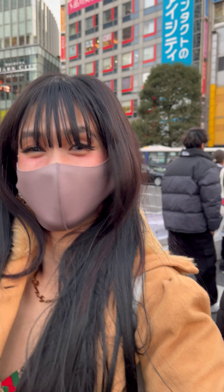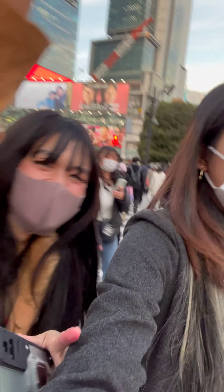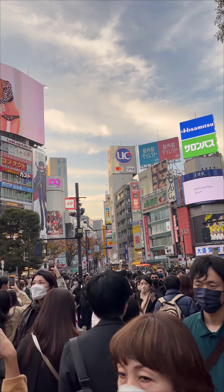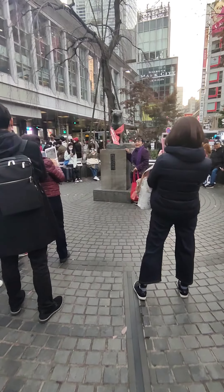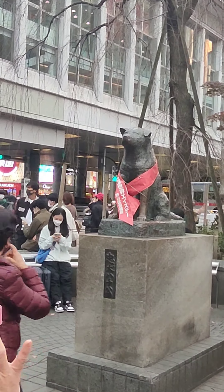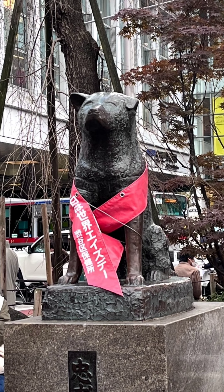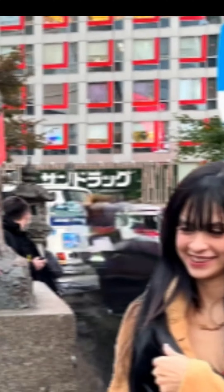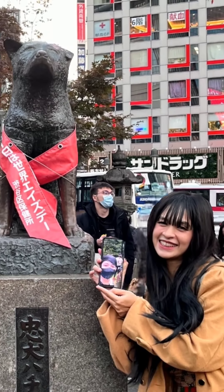Siyempre, hindi mo imi-miss yung chance na maglakad-lakad dito. And ito na nga of course ang aking moment. And pag nagpunta kayo dito, don't miss the chance na mag-picture and mag-video. Enjoyin niyo na rin yung mga view. Grabe, sobrang daming tao. Guys, nashock talaga kami. Ito na nga siya, yung statue ni Hachiko.